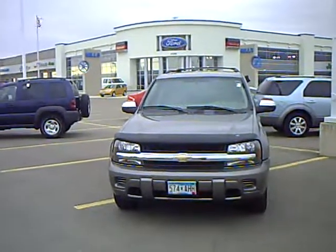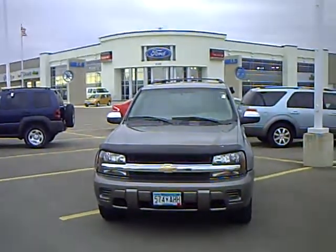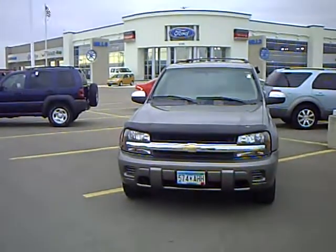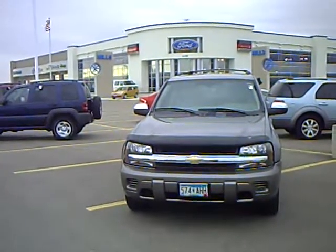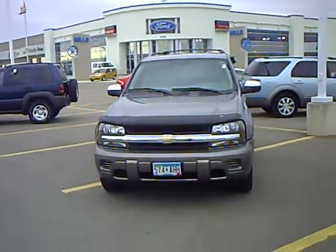Hi folks, Mark Malum here with Mills Ford Lincoln Mercury and Jeep in Wilmer, Minnesota. Today we're featuring a 2007 Chevy Trailblazer, stock number 3U 090212.